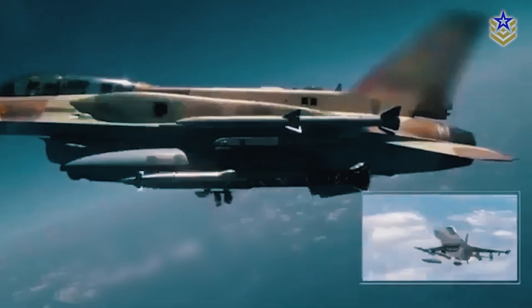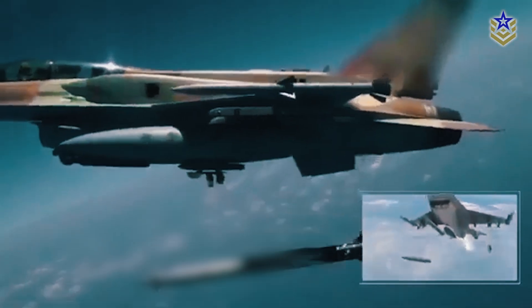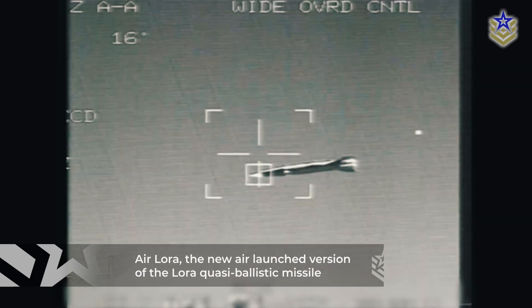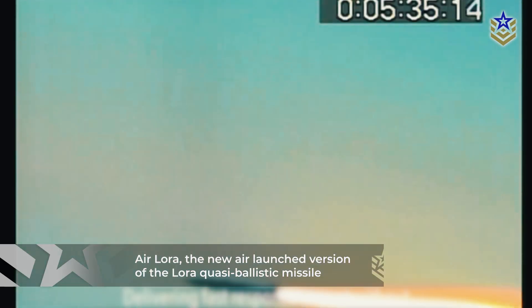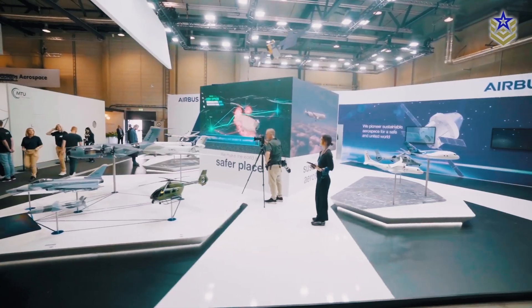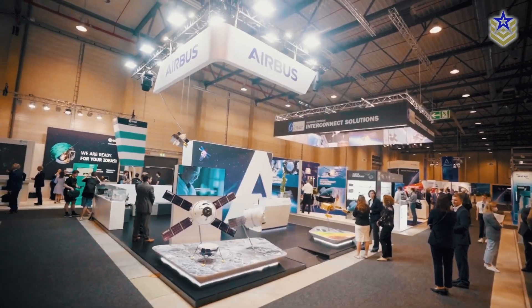Israel has developed several air-launched ballistic missiles in recent years as a growing market for these relatively cheap but effective long-range weapons has emerged. Most recently, Israel Aerospace Industries unveiled their new air-launched version of its LoRa ballistic missile, simply named Air LoRa, at this year's edition of the ILA Air Show in Berlin.